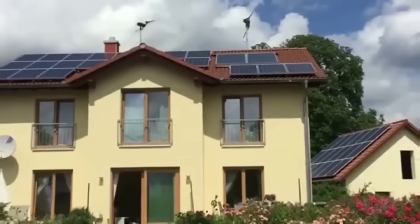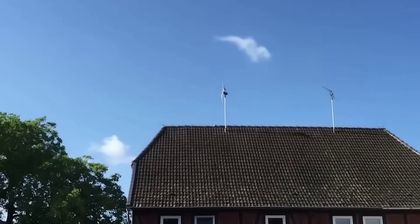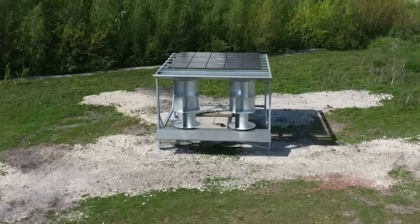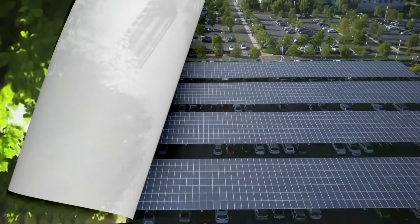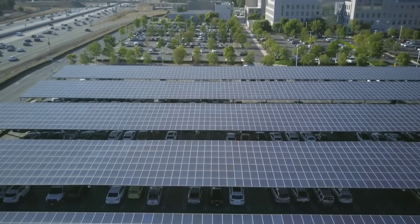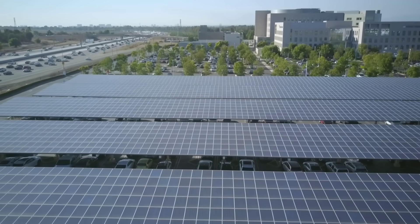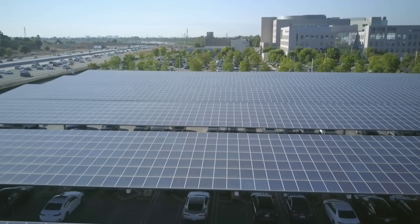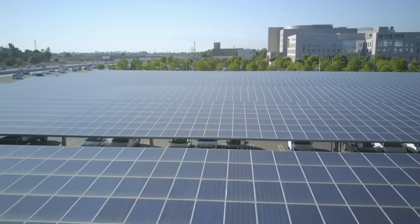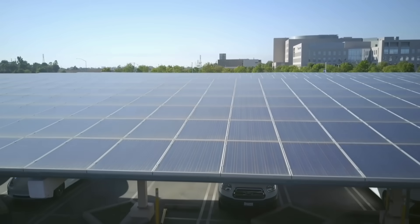Cost: The O-wind turbine is expected to cost around $200 per unit, which is relatively cheap compared to other wind turbines. However, this cost does not include the installation, maintenance, and transmission costs, which may add up depending on the site and the scale of the project. The PV solar panels, on the other hand, have a higher upfront cost, ranging from $1,000 to $3,000 per kilowatt, depending on the type and quality of the panels. However, this cost has been decreasing over the years, thanks to technological improvements and economies of scale.